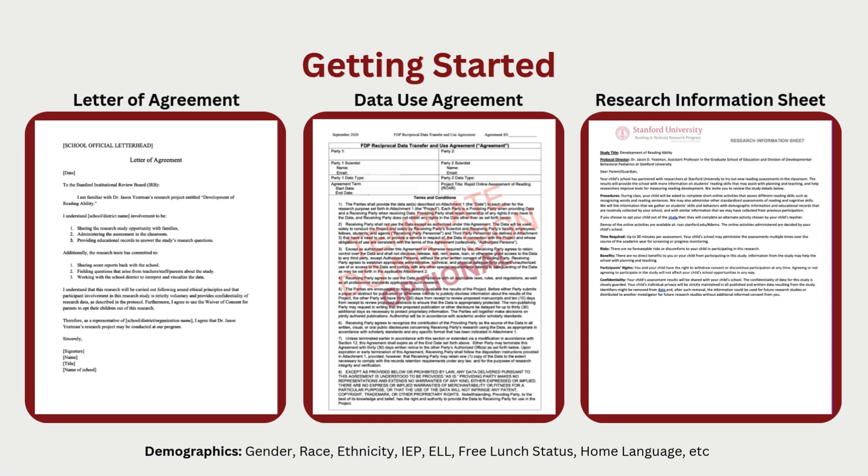These forms do not need to be returned to the school. They simply provide information and contact details to allow families to opt out of having their data used for research, while still allowing you to have the student's data to inform instruction. When we receive opt-out requests, we do not use that student's data for research, but the student will still be able to take ROAR and you will still be able to view the results.